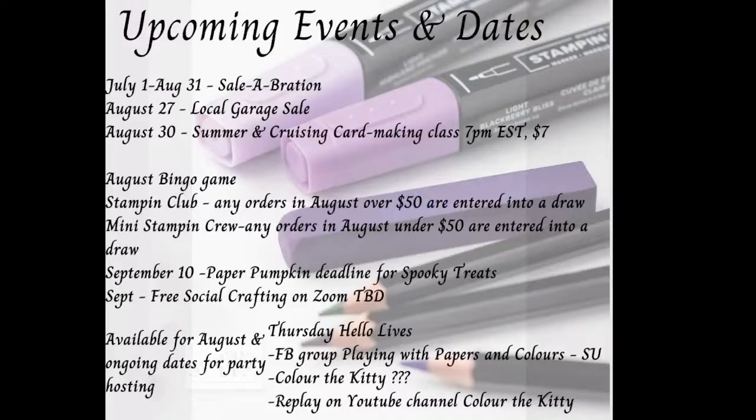I've got a couple of loyalty programs: the Stampin' Club and the Mini Stampin' Crew. Any orders in August over $50 are entered into a draw for a little prize, and the same applies for smaller orders under $50. People showing up to my craft booth this weekend to make a purchase can also be entered. September 10th is the next deadline for the Paper Pumpkin kit — Spooky Treats for Halloween — and the month after that is Christmas, so we're getting into the nice seasonal kits.